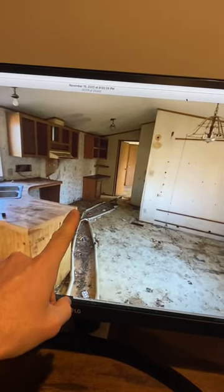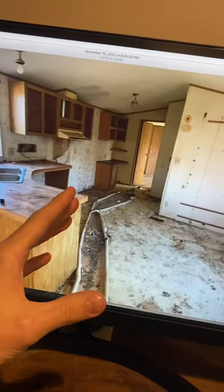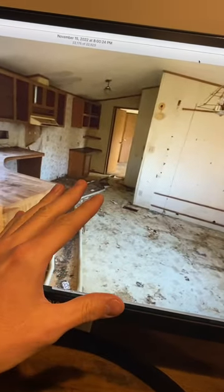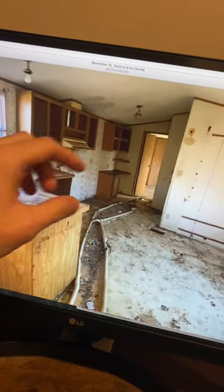This right here was a free mobile home. As you can see, pretty rough, absolutely trashed, tons of roaches and bugs in here. The floor was peeling up, and drywall on the ceiling was falling down.